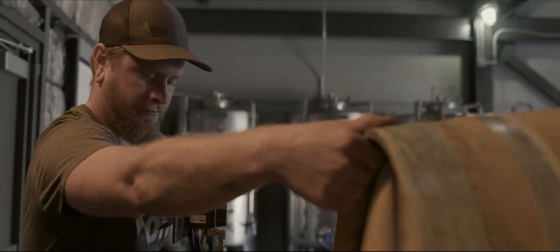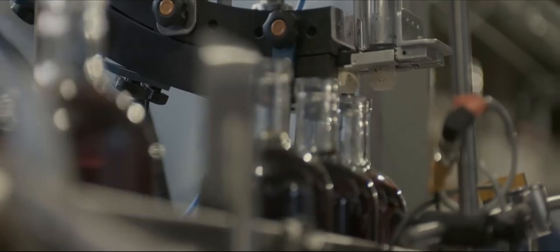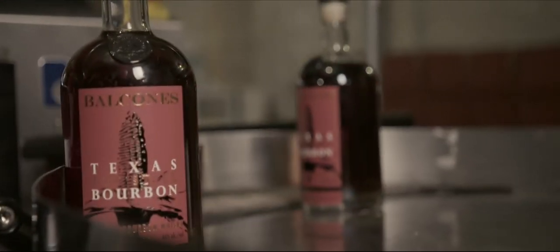We use a different kind of mill called a roller mill. We use a different mashing system. Instead of using a one-size-fits-all whiskey making process, we actually have specialized equipment that is more in line with Scottish tradition.